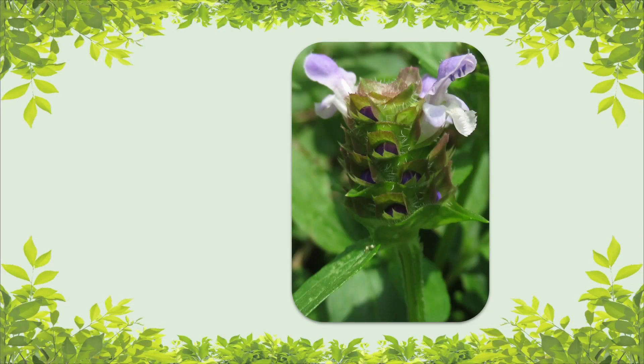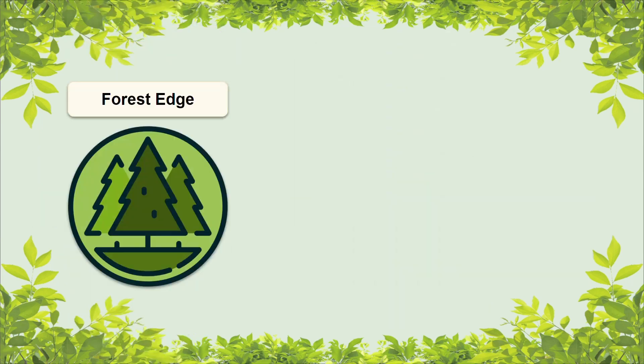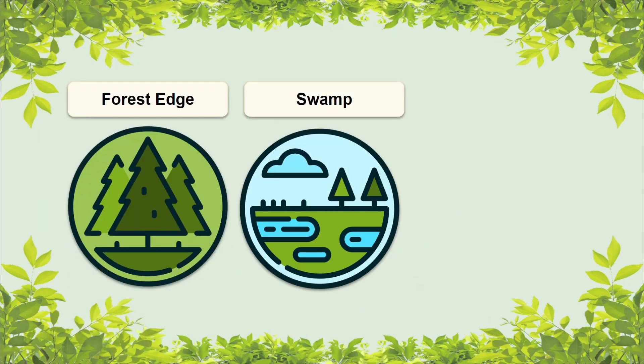Alrighty, when it comes to the natural environment of self-heal, it prefers areas that are moist with light shade to full sun. Examples of habitats it can be found in include forest edges, swamps, and meadows.